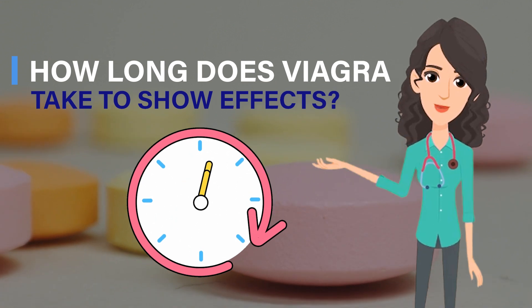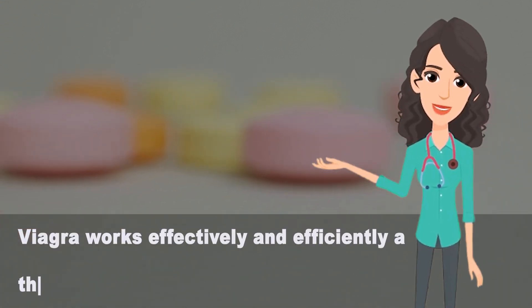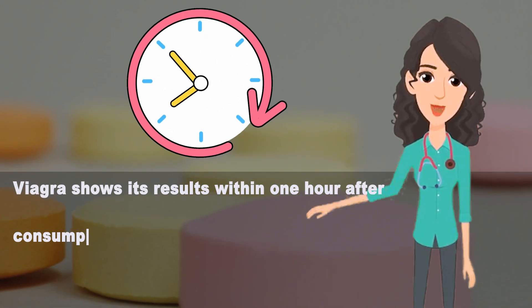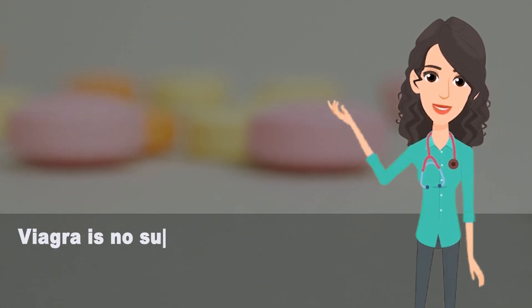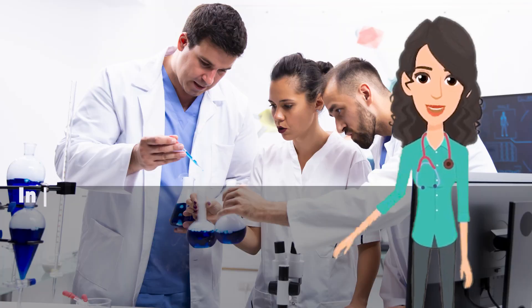How long does Viagra take to show effects? Viagra works effectively and efficiently. It shows its results within one hour after consumption and helps stay active for four to five hours from a single dose.